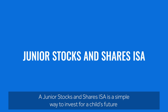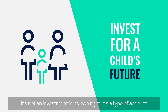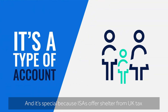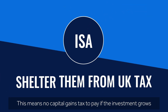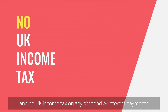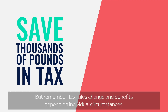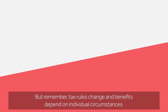A Junior Stocks and Shares ISA is a simple way to invest for a child's future. It's not an investment in its own right — it's a type of account. And it's special because ISAs offer shelter from UK tax. This means no capital gains tax to pay if the investment grows, and no UK income tax on any dividend or interest payments, which could save thousands of pounds in tax over the long term. But remember, tax rules change and benefits depend on individual circumstances.